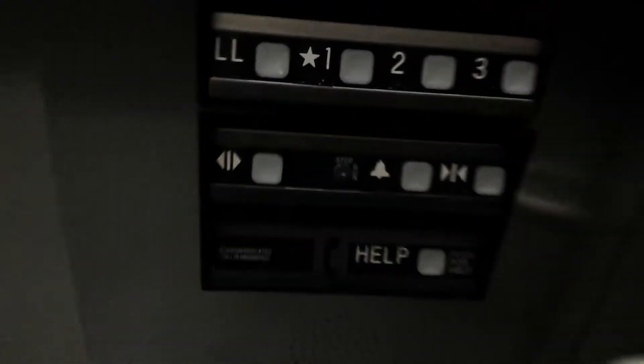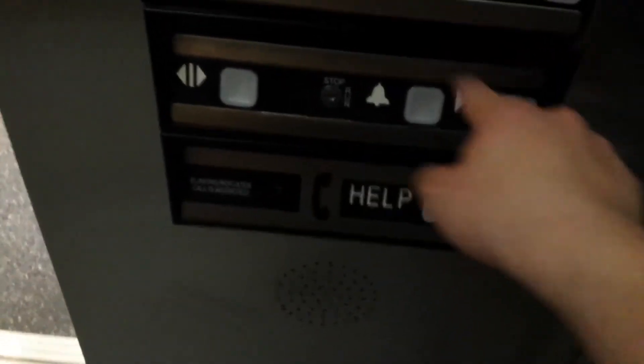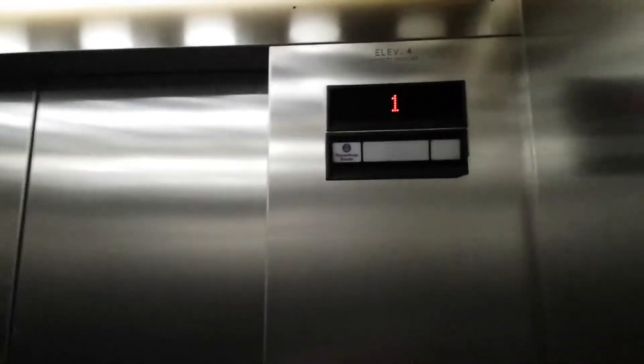It's labeled L — nevermind. Notice these all have the analog indicators.